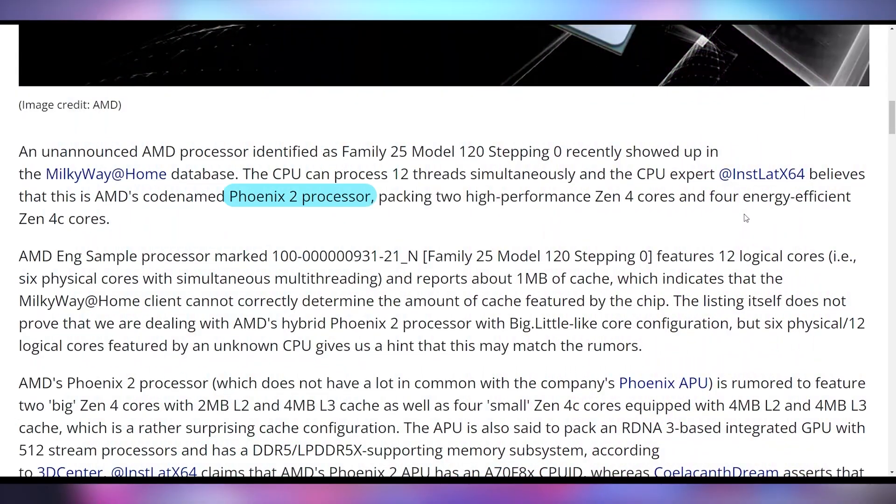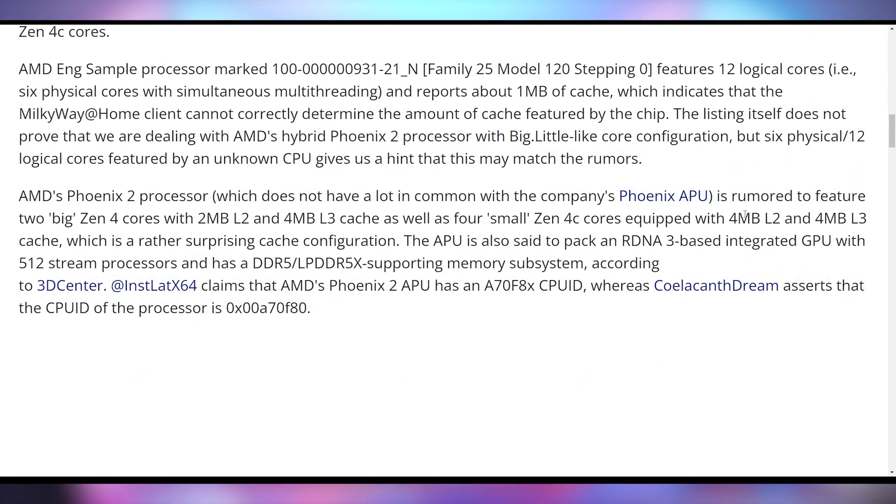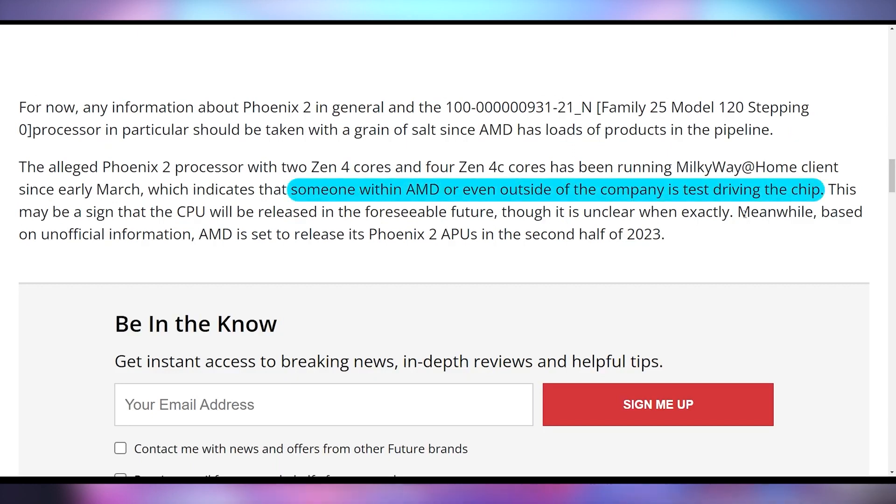This is actually going to be called the Phoenix 2 processor. It's not quite clear when this will come out — it's not going to be launching with the Phoenix processors. However, the benchmark that we found it in does seem to indicate that somebody outside of AMD has actually begun to test these CPUs, and we're going to see this implemented moving forward.